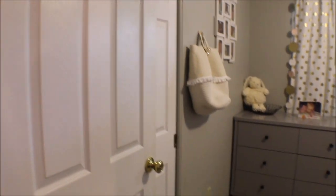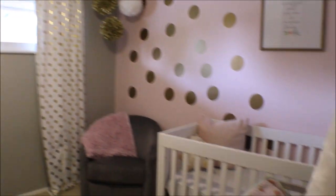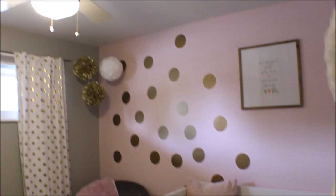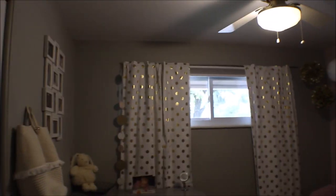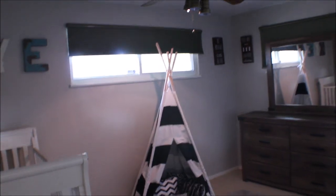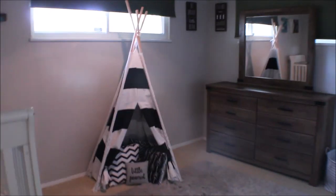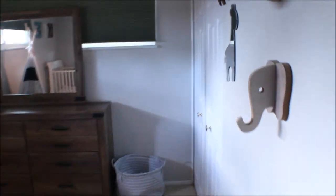Closet space. First bedroom. Second bedroom — little peanuts room, look at that teepee. Closet.